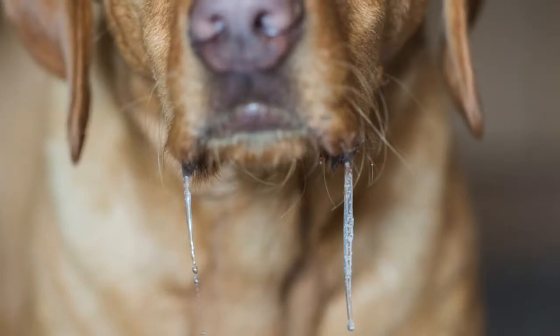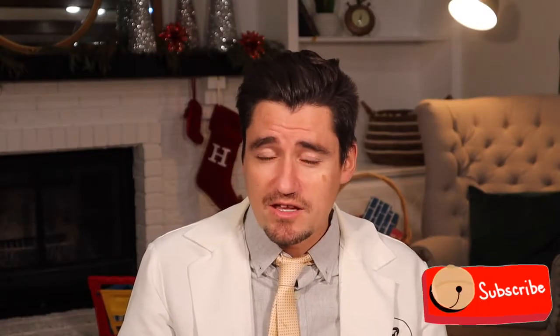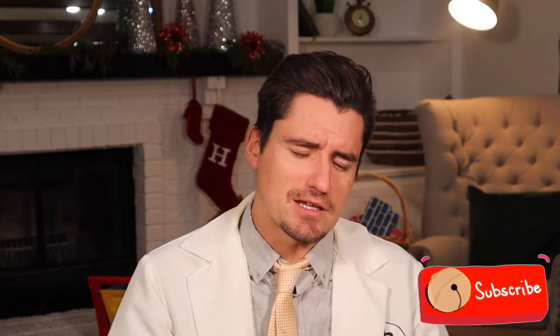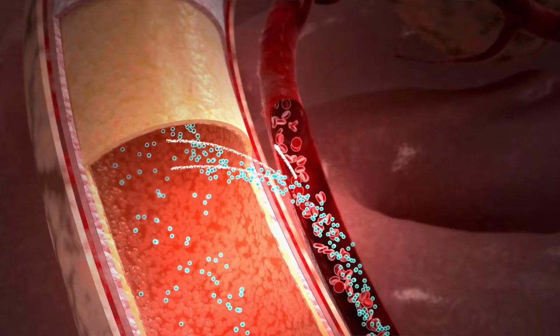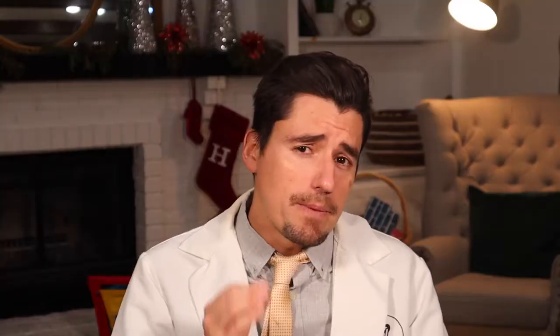Sometimes they drool a lot because if they eat an onion, they get a lot of irritation in their mouth, so they're really nauseous. GI signs, like so many of these toxin issues, is one of the first things I see. When a dog eats garlic or onions, we want to decontaminate as fast as we can. We don't want to sit on it because once things are getting absorbed, that's when we start having problems.